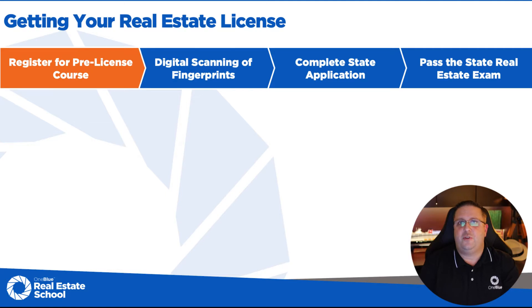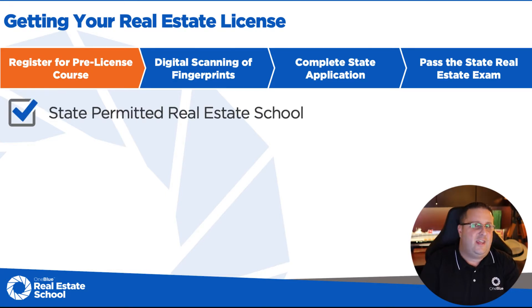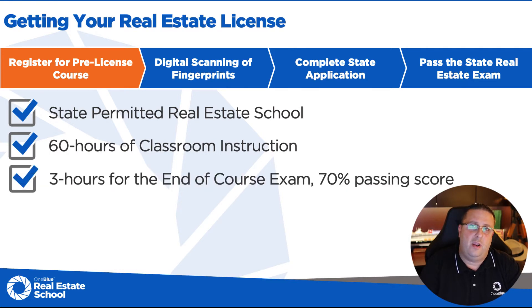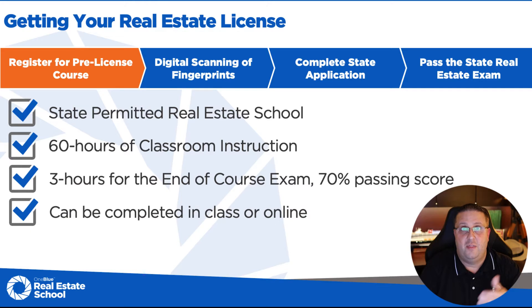The first step is registering for the pre-license course. This can be done at any Florida-permitted real estate school that the Florida Real Estate Commission has approved. It's a 60-hour instruction followed by a three-hour period for your end-of-course exam, which is a 100-question multiple choice exam. You can miss 30, so you only need a 70 to pass the test. This can be completed in a classroom setting or online, either live stream or on demand.